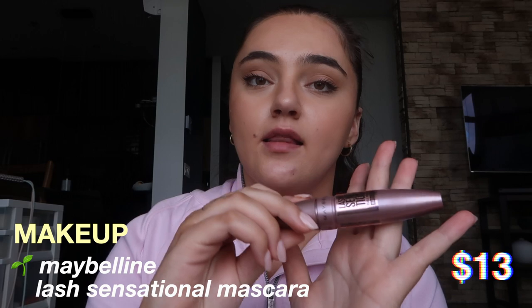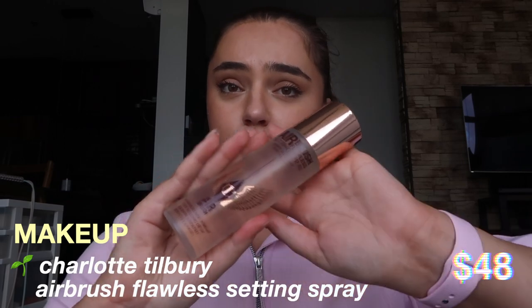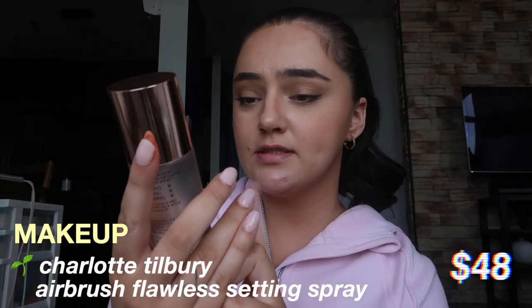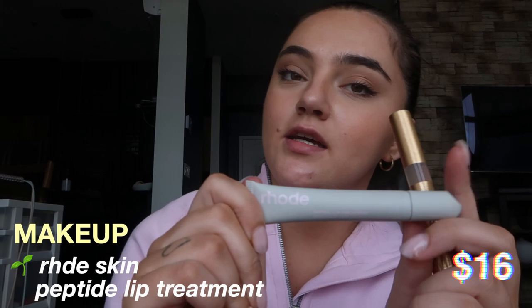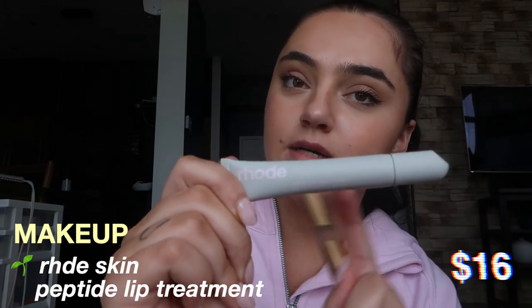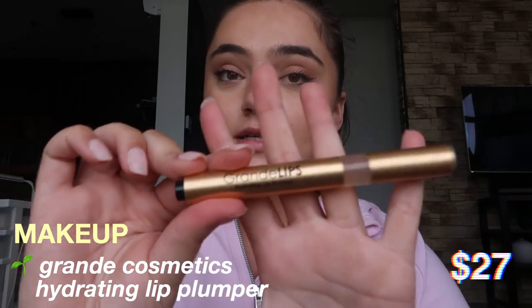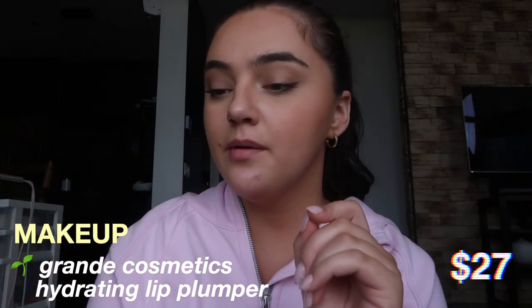The next essential for summer is a waterproof mascara — I really like the Lash Sensational one by Maybelline. My next absolute favorite product for summer is the Charlotte Tilbury Airbrush Flawless Setting Spray. Another thing I really like using in the summer are some lip treatments — I love the Rose Peptide Lip Treatment, this one's the watermelon one, and then my favorite lip plumper is the Grande Lips Hydrating Lip Plumper.